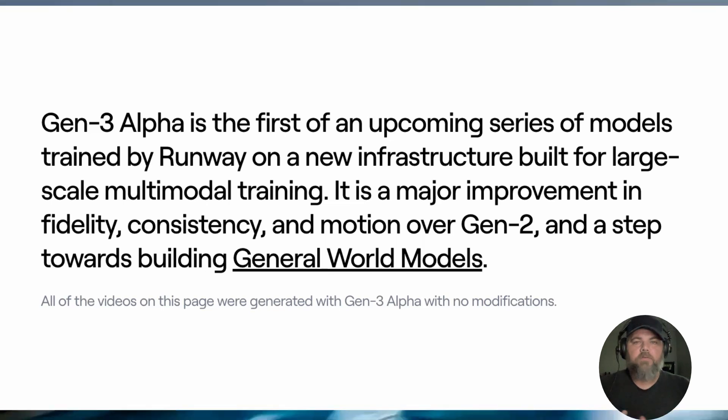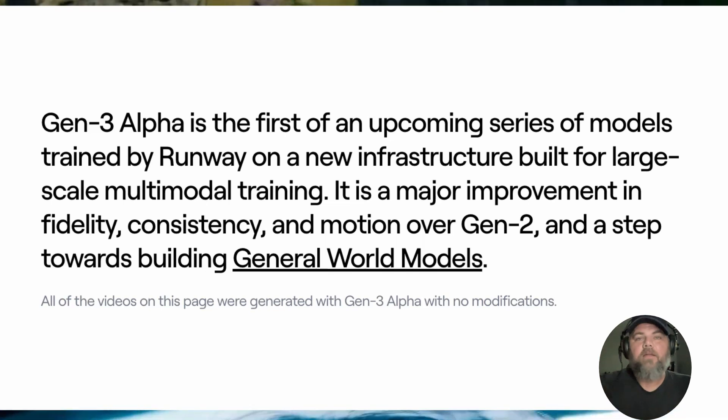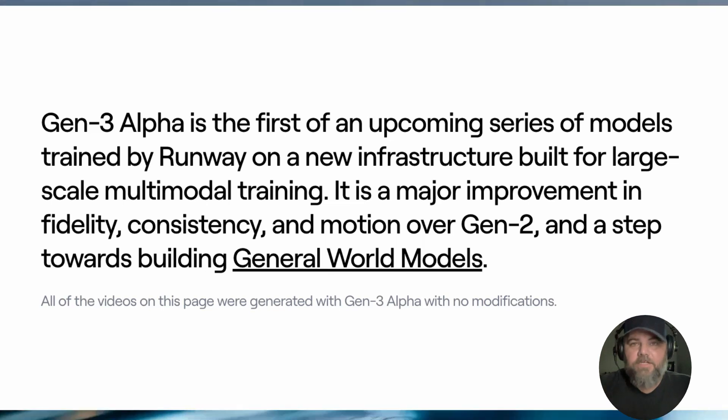Basically, the general world models means that instead of having a language model, it handles videos and audio and sounds and stuff like that. This is what they're envisioning, and let me tell you, some of the results they're releasing are amazing.